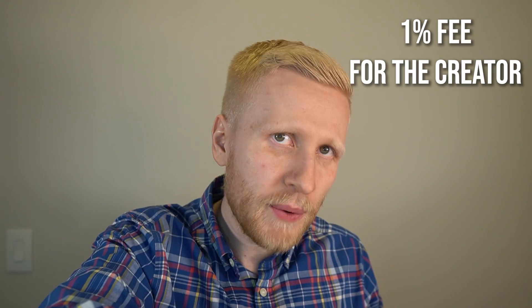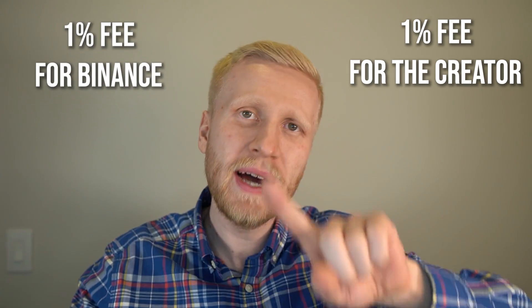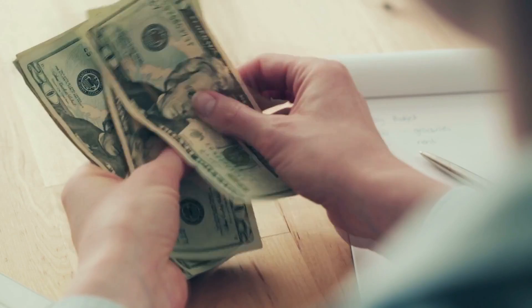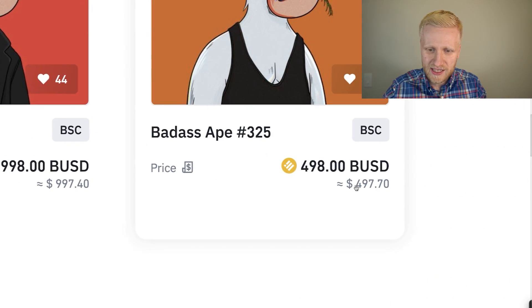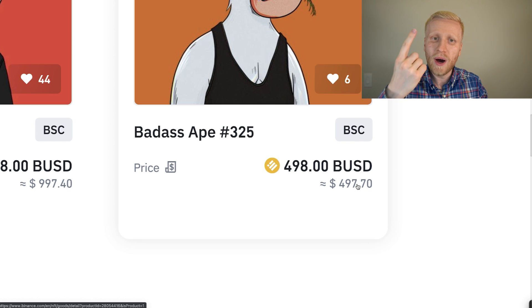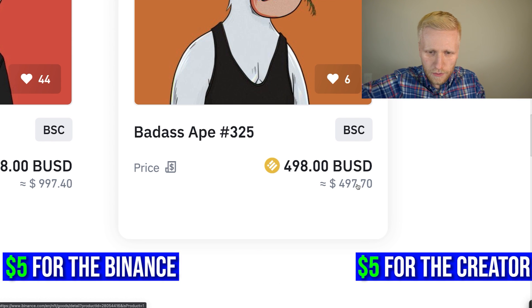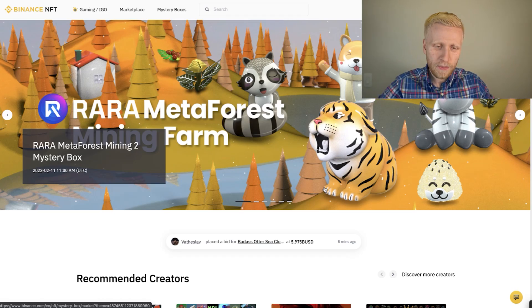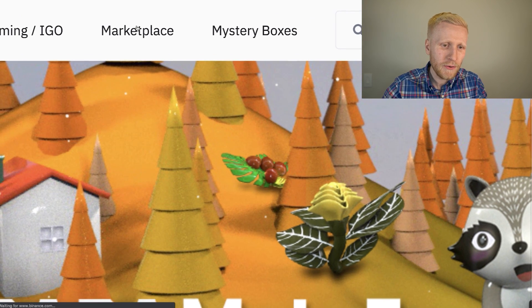In addition to the one percent Binance fee, sellers also pay one percent to the creator — so in total that is two percent. The beauty of NFTs is that the creator always earns a royalty fee over and over again, unlike traditional art where the creator is paid only once. So if an NFT sells for $500, the creator earns $5, Binance earns $5, and the rest goes to the seller.